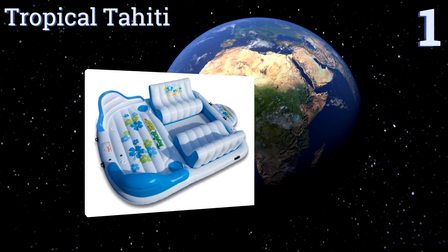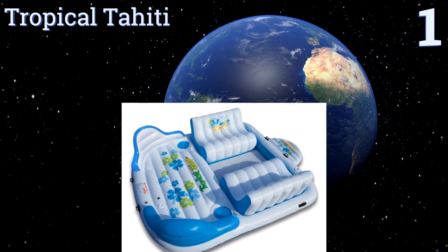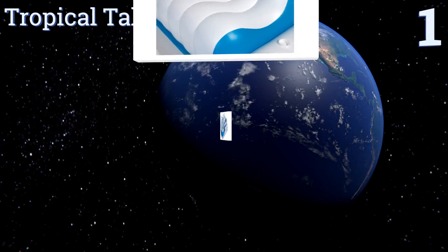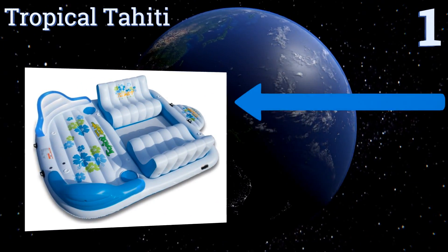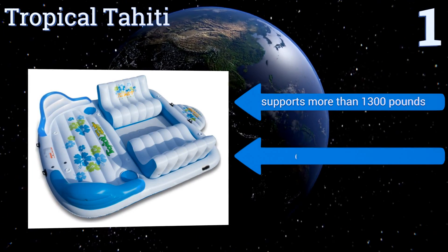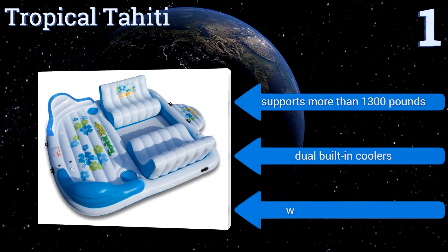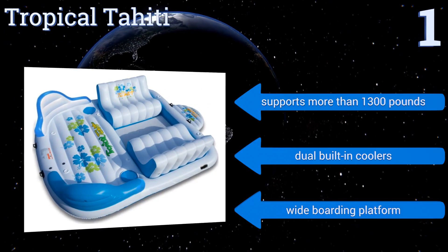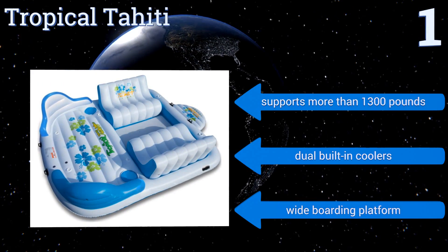Taking the top spot on our list, the Tropical Tahiti features both bench, star, and lounge chair seating so you can relax however you choose aboard this spacious raft. It has handles that make boarding from any side easy, supports more than 1,300 pounds, and boasts dual built-in coolers and a wide boarding platform.